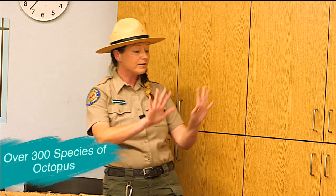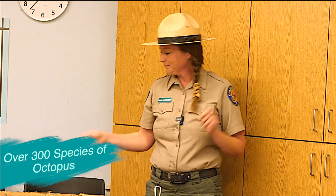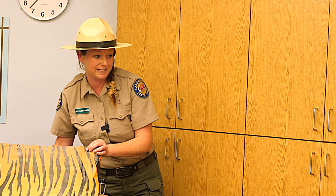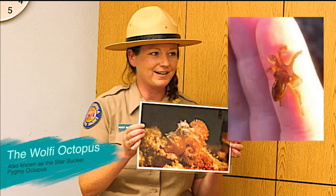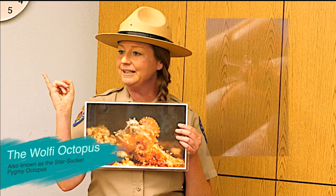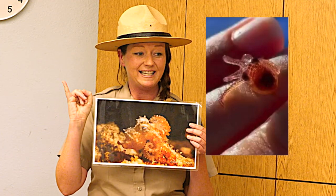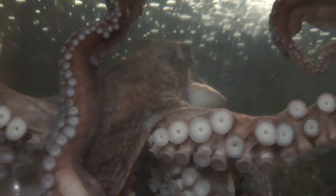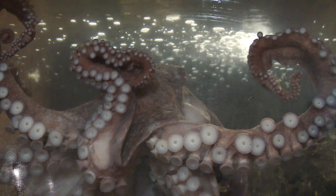The smallest octopus is called the star-suckered pygmy octopus — or the wolfy octopus. It looks big in photos, but everybody show me your pinky — they're actually less than an inch long and they weigh less than a penny! On the flip side, what is the world's largest octopus?